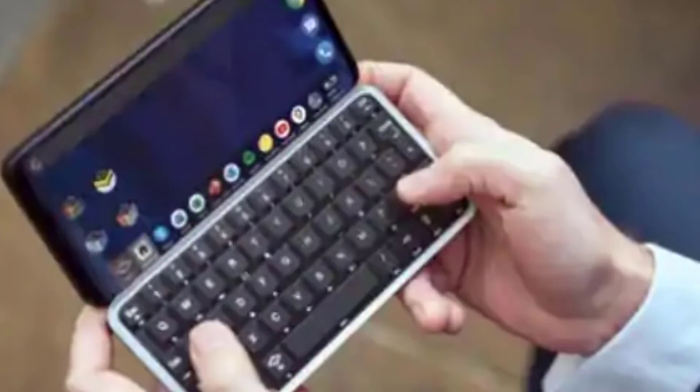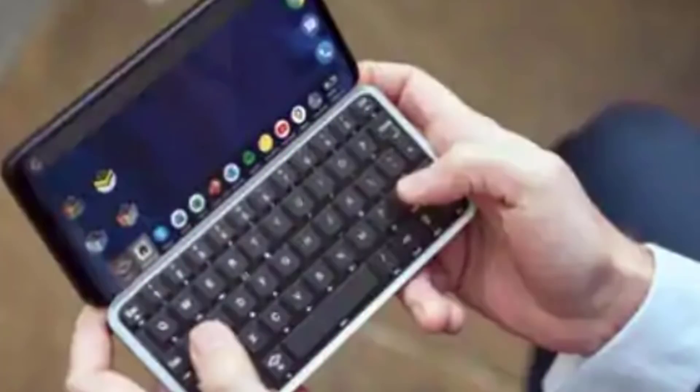Next, this is a 5G mobile. Many companies have launched 5G mobiles, but most of them don't have a physical keyboard. This company has launched a 5G mobile with a physical keyboard. It has a full HD display, 8GB RAM, 128GB storage, out-of-box Android 11, and many features. This is a 48MP back camera.